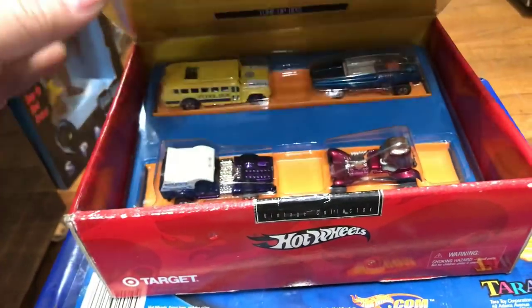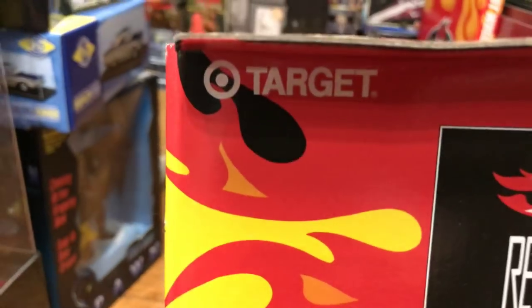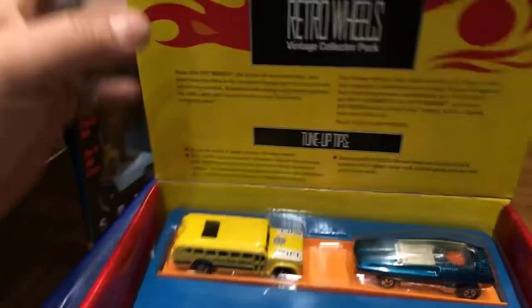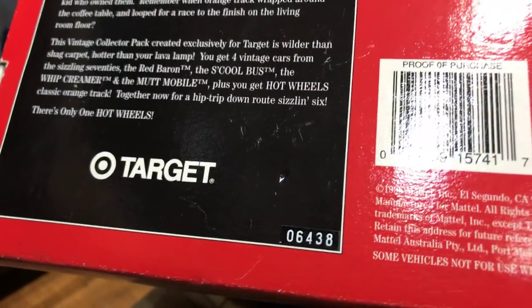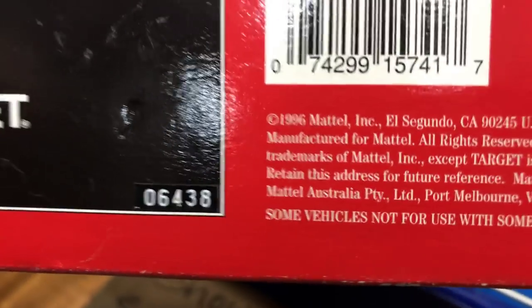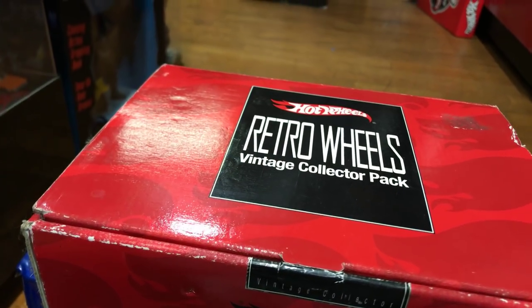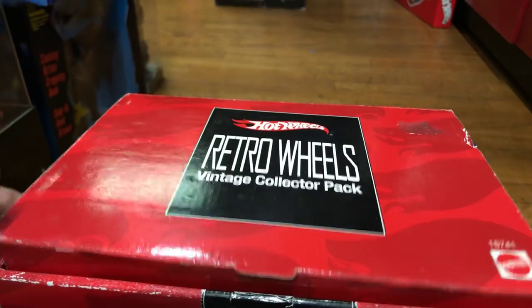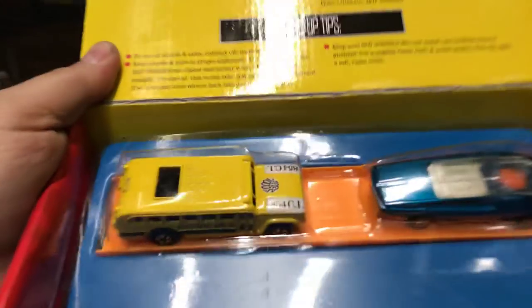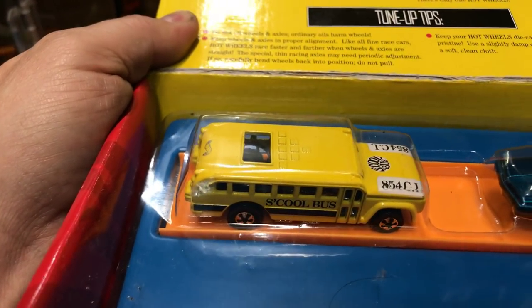Let's start with this box right here — I call it the Retro Wheels Vintage Collector Pack. This was a Target exclusive, and I can probably date this product. Since the package says 96, that means it's from 1997, because Mattel always puts a year ahead on every package. Let's check it out — this is a school bus from the vintage series.